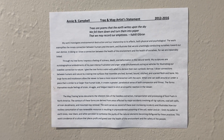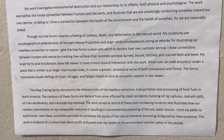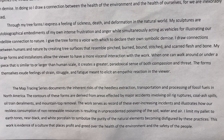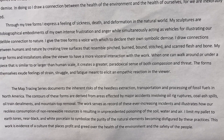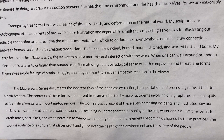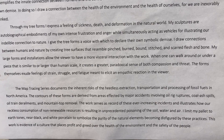This is video four from the Kindling Solo exhibition. We just looked at the tree forms and now we're going to look at the map tracing series. The statement for this series reads as such: the map tracing series documents the inherent risks of the heedless extraction, transportation, and processing of fossil fuels in North America.